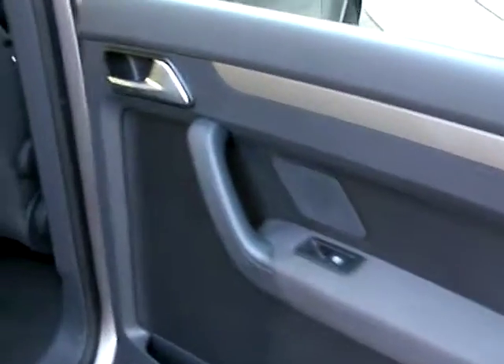In the rear of the car there are electric windows, cupholder trays, 3 seats here, and 2 further seats in the back.